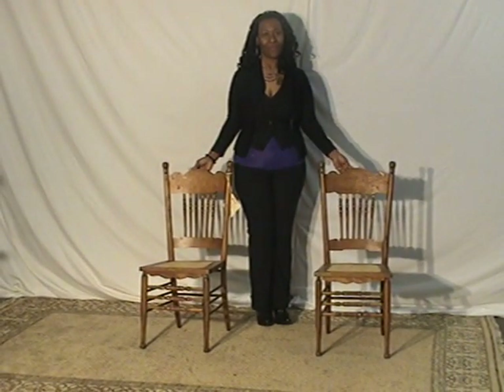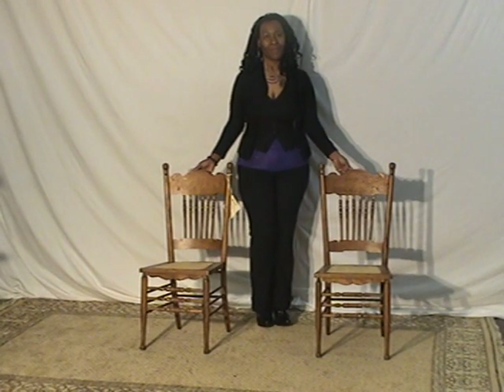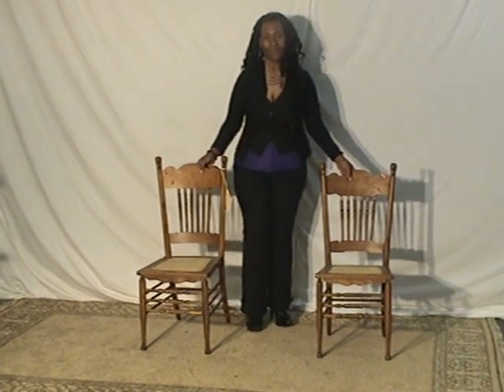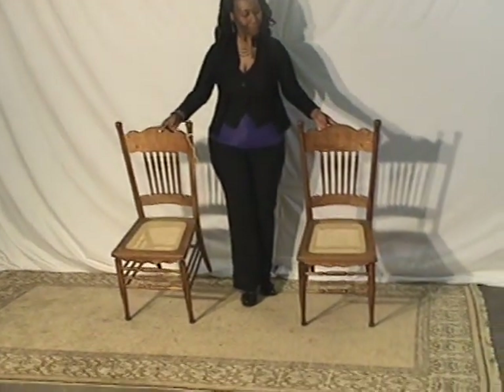Here we have a couple of very nice oak stencil back chairs, and Patrice is going to give you a sense of what the feel for the chairs is like.